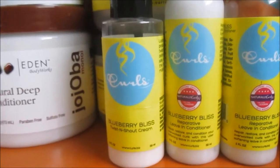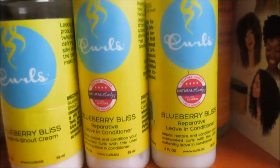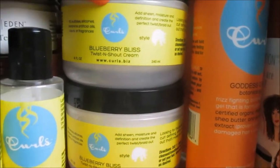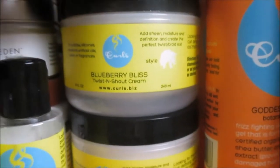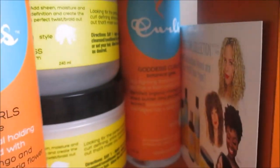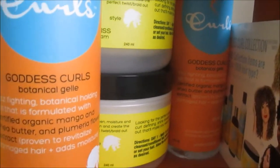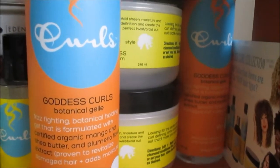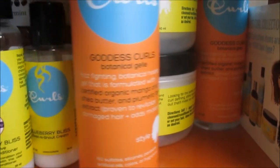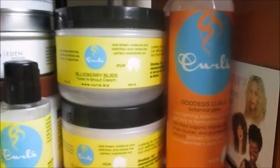I also have two more of the Twist and Shout Cream — they were on sale at the Mississippi Hair Expo for $10. We also got the Botanical Gel in our swag bags. I haven't tried this since being fully natural, and I think I would use it for a braid out or twist out versus a wash and go, because I hate flakes. I want to give this product one more try before giving up on it.